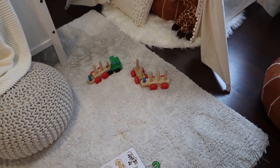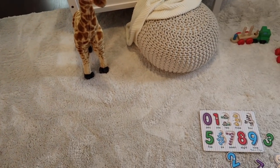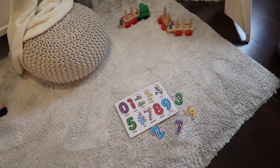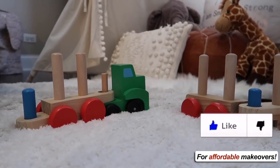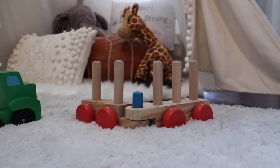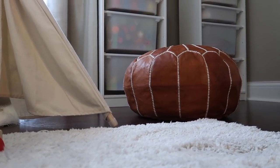Moving on to her little rug — we got this from Art Van. I think it's a five by seven, so it's super plush and soft and great for her to play on. The color is more of an off-white creamy gray, so it's actually really easy to keep clean, and if she spills something on it, just a quick wipe with a soapy towel gets the job done.